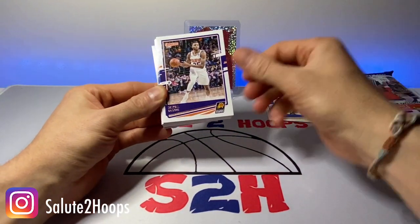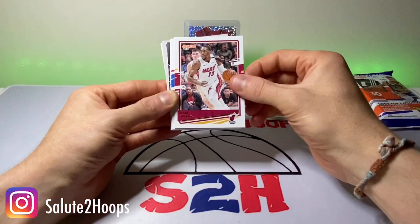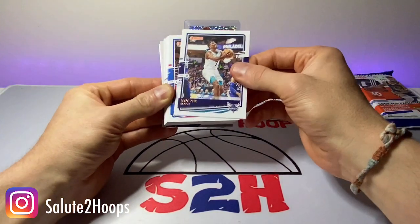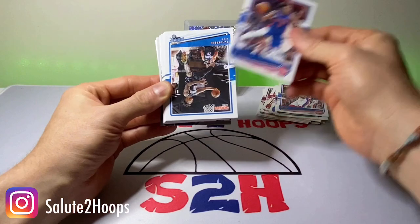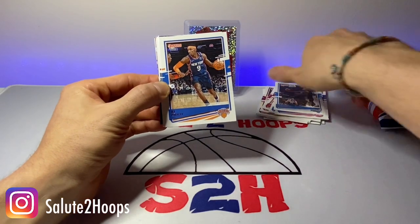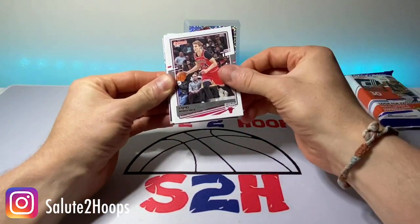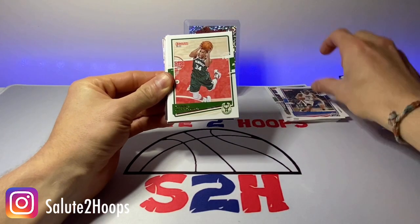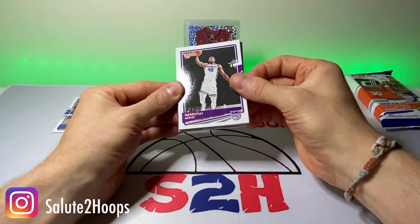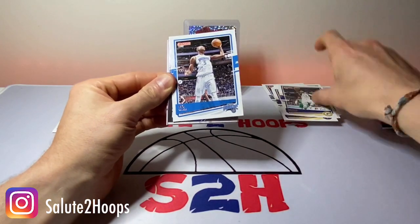Steven Adams. We got Steph Curry. Mikal Bridges is my guy — on the Suns. We got Darius Garland. Bam Adebayo. Dragic. Lou Williams. Dwayne Bacon. Thon Maker. Langston Galloway. Markelle Fultz — hopefully we see some of him next year. A little second-year RJ Barrett. Joe Harris. Lauri Markkanen. Kawhi Leonard. Giannis needs to step it up against those Nets, otherwise we're going to get swept by them. Harrison Barnes. Shabazz Napier. Will Barton. Oladipo. Mo Bamba.